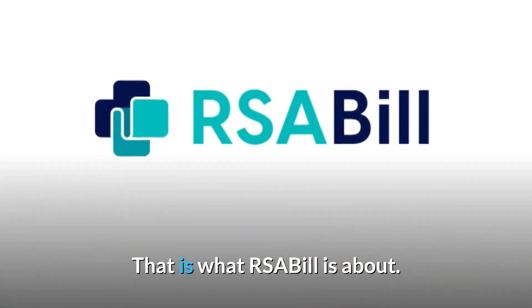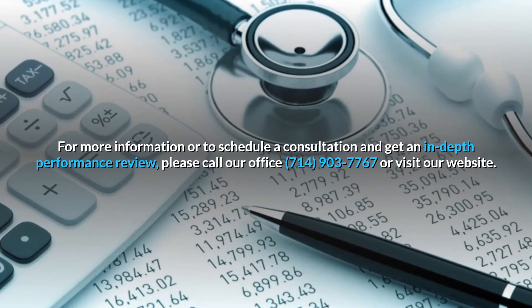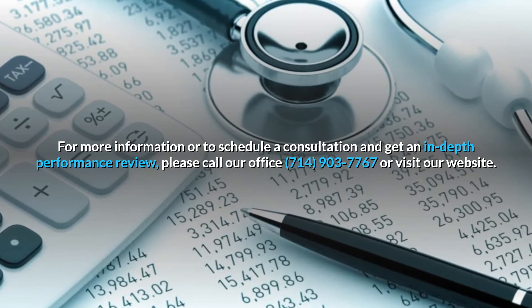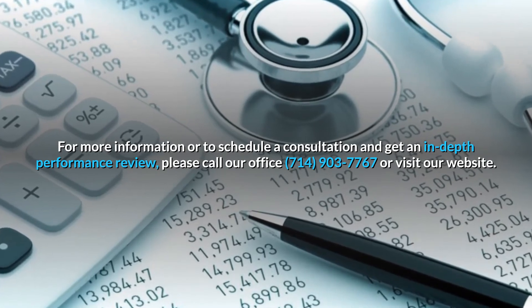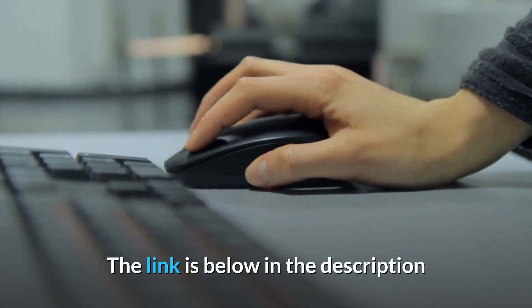That is what RSA Bill is about. For more information or to schedule a consultation and get an in-depth performance review, please call our office at 714-903-7767 or visit our website — the link is below in the description.